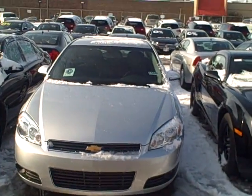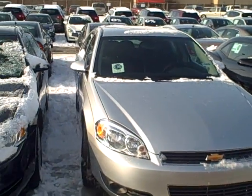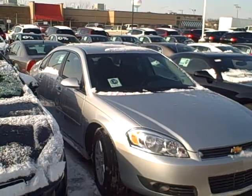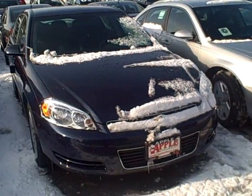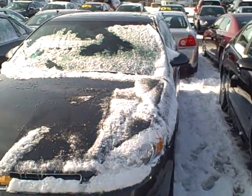Hey Mike, this is Pat from Apple Chevy. I just figured I'd do a little bit of a walk down my inventory of my Chevy Impalas. I know I sent you a price quote on that base LS model that I have. There are a few different colors here and I just wanted you to get an idea.